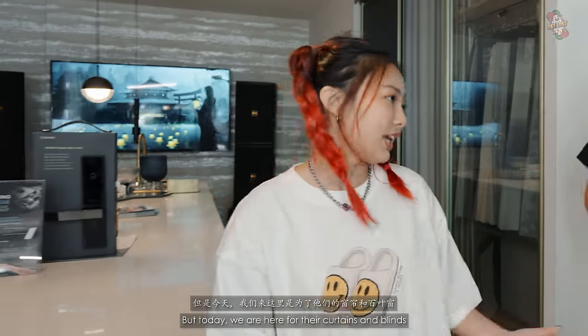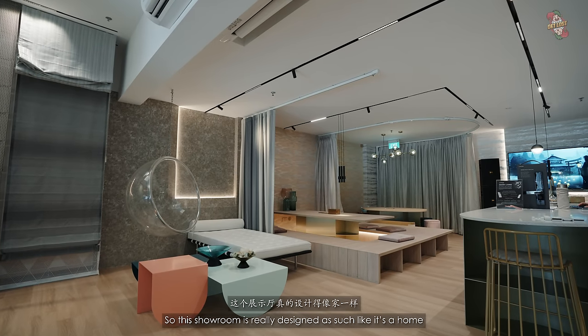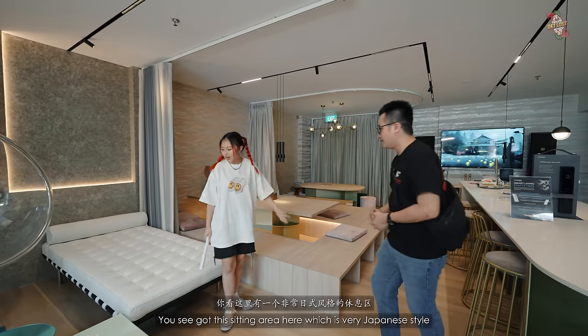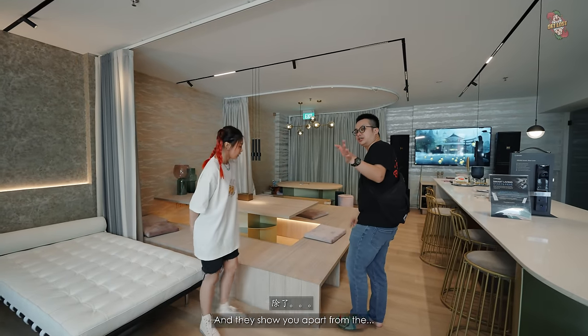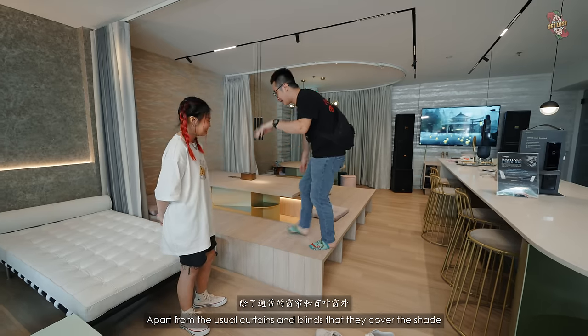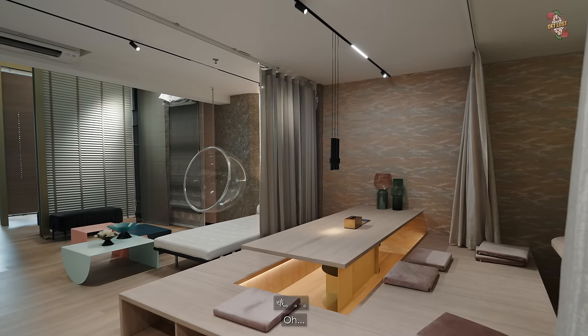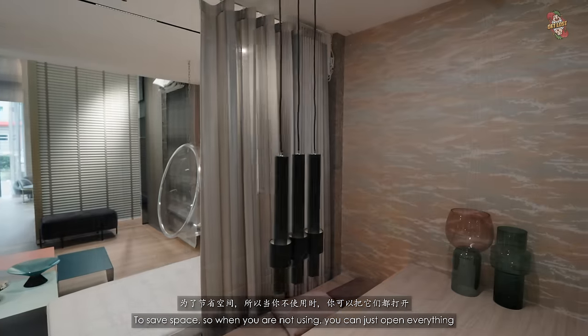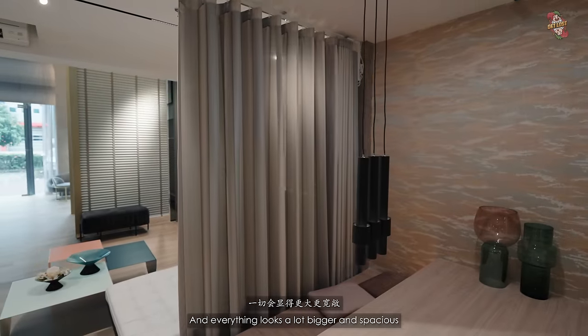Today we are here mainly for their curtains and blinds. This showroom is really designed like a home — there's a sitting area in very Japanese style. Apart from the usual curtains and blinds that provide shade, they can also be used as a room divider to save space. When you're not using it, you can just open everything and the space looks a lot bigger and more spacious.